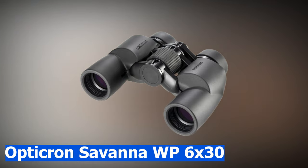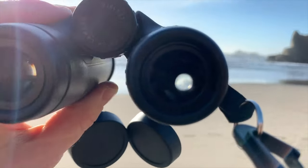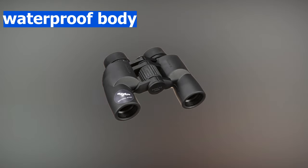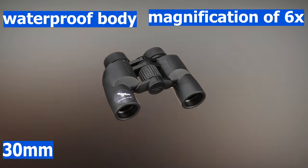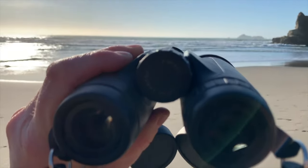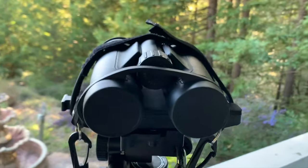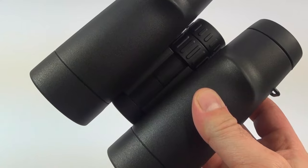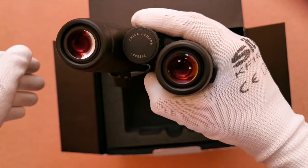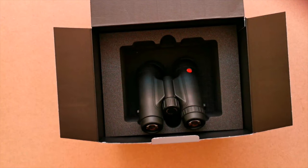The Opticron Savannah WP 6x30 binoculars are ideal for people as they cause no eye strain. They are light in weight, which means you can keep them inside your bag. The binoculars have a waterproof body, a magnification of 6x, and an objective diameter of 30 millimeters — adequate for children. The weight is 485 grams. Equipped with long eye relief, ergonomic rubber armor, broad-filled eyepieces, and a vast depth of field, they are easy to use for location and tracking. They also come with a reliable 10-year warranty against manufacturer defects.